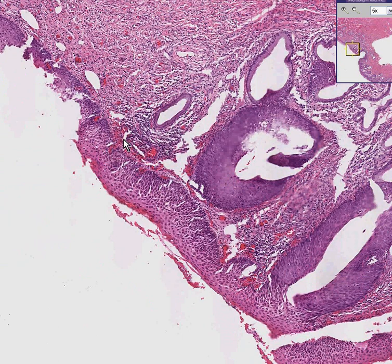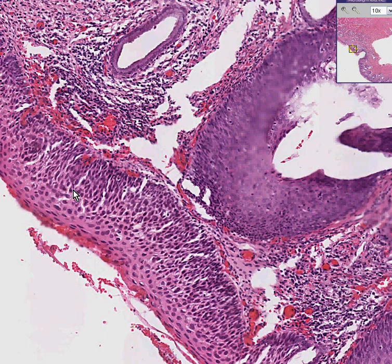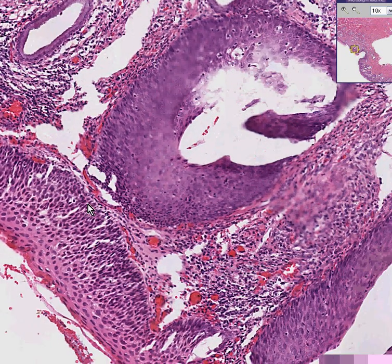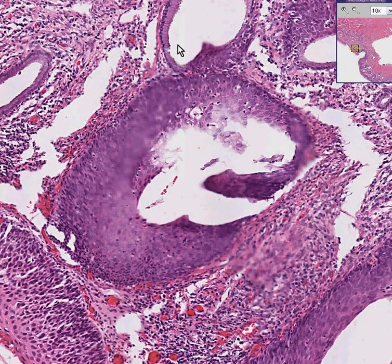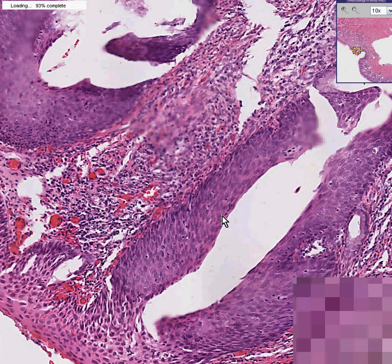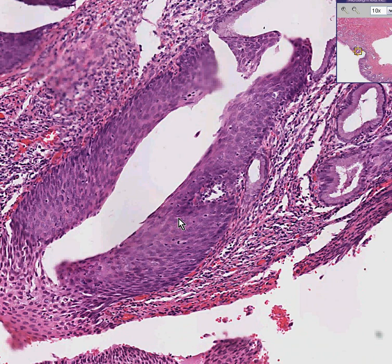As you travel south, the epithelium is not as normal as you see in the north and it starts to become dysplastic. There is some maturation pattern, but it's not as complete. Underlying this, notice that some of these endocervical glands, which should normally be columnar, are replaced by the same kind of dark cells. So this is not just squamous metaplasia — this is a very atypical metaplasia, and at the very least severe dysplasia.